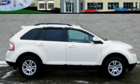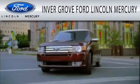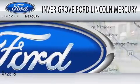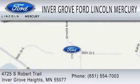Contact us today and schedule your opportunity to see this vehicle in person. Inver Grove Ford Lincoln Mercury is dedicated to doing everything possible to ensure that the experience you have selecting your vehicle is as pleasant as possible. We are located at 4725 South Robert Trail in Inver Grove Heights.